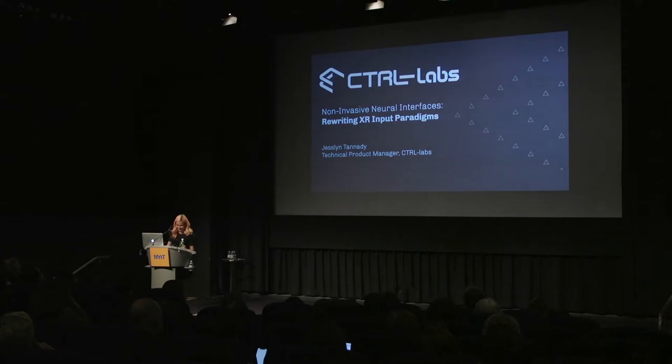Hello, everyone. Thanks for coming out here today. My name is Jesslyn, and I'm a technical product manager at ControlLabs.